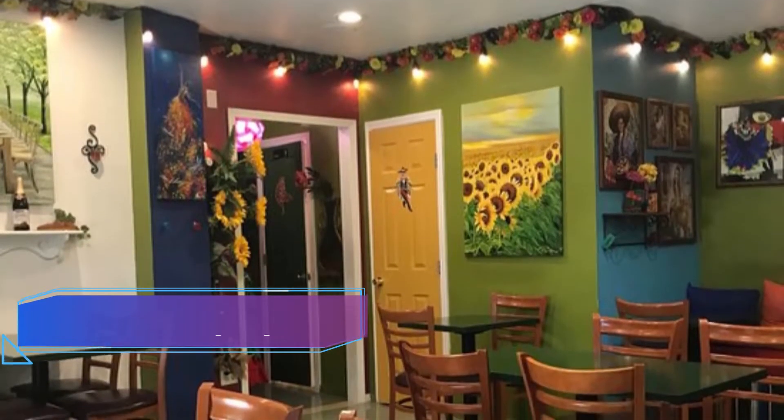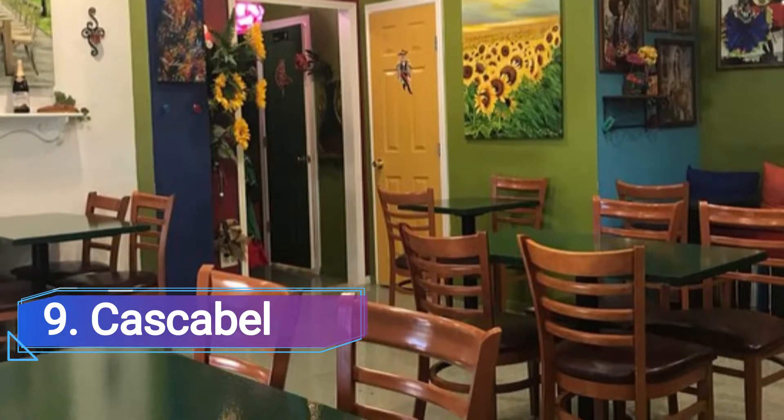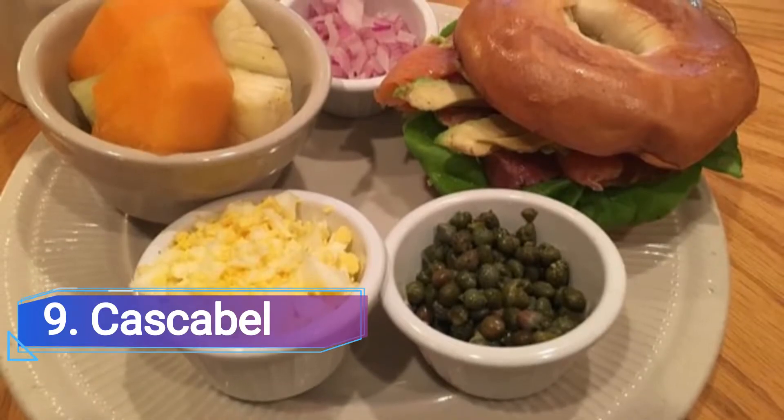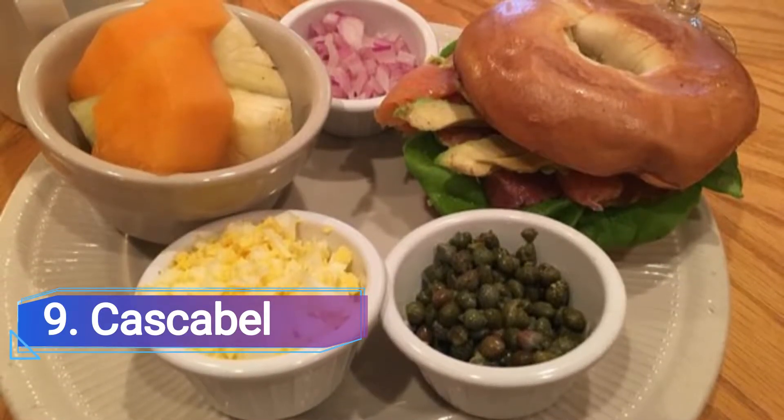Number 9: Cascabel. The Spring Branch restaurant serves vegan versions of popular Latin Mexican cuisine. The menu offers soy al pastor jackfruit, Mexican brisket made from hibiscus, fajita-style mushrooms, soy bistec, and other vegetarian proteins.